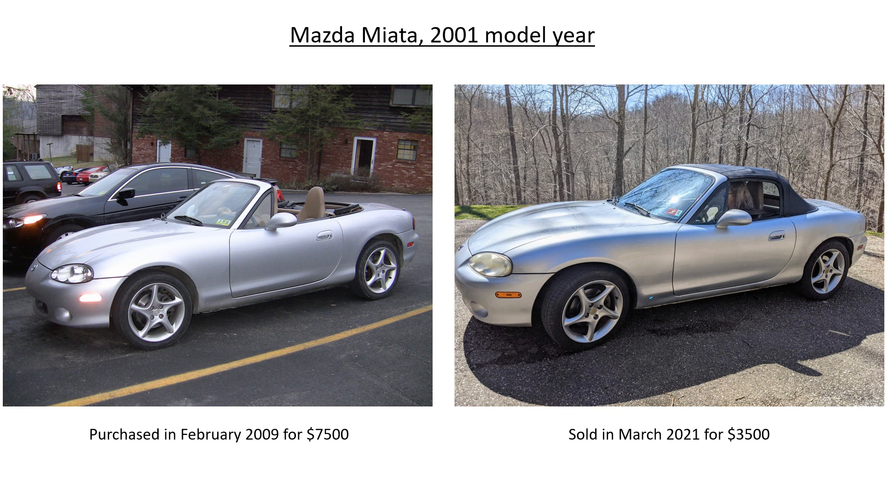I eventually grew up and decided to sell it in March of 2021 — it only took me 12 years to decide a convertible wasn't the most practical car. I sold it for $3,500, so the net difference was $4,000. But we know it's not that simple, because those dollars in 2009 have different value than the dollars in 2021. We can't simply say my cost of ownership was $4,000 over 12 years. I bring up the example as an illustration of decisions you may face about how long to keep things.